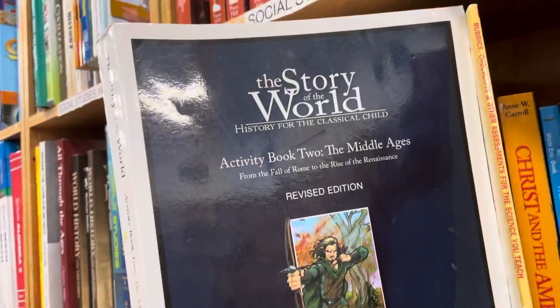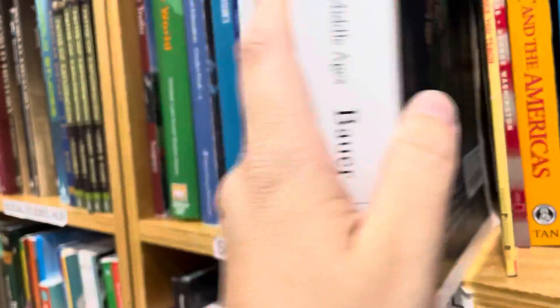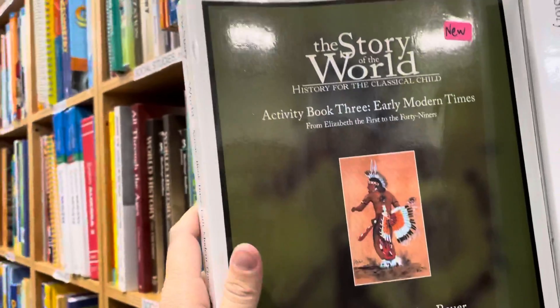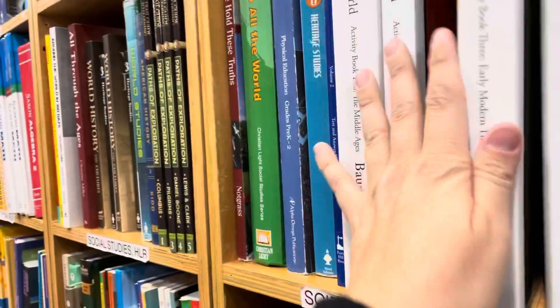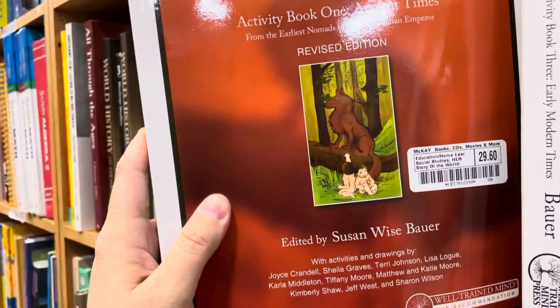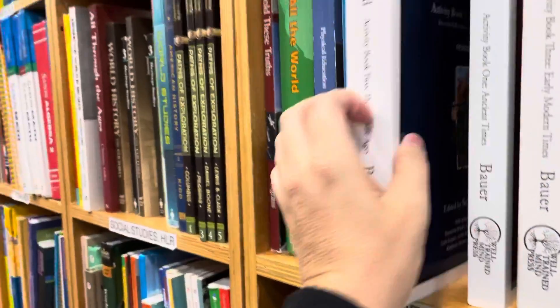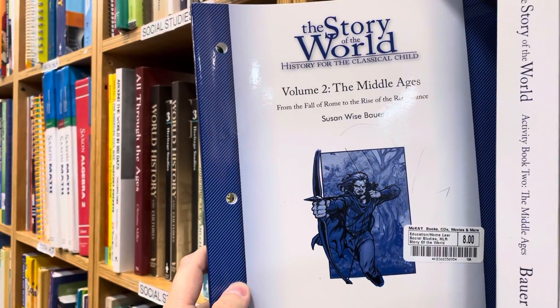This one's $29 — it looks like the teacher book, if I had to guess — $29.60. Another is $31.20, another $29.60, another $19.20, and one for eight dollars.